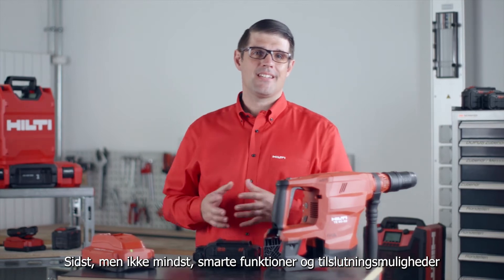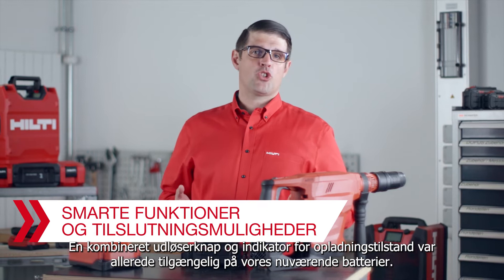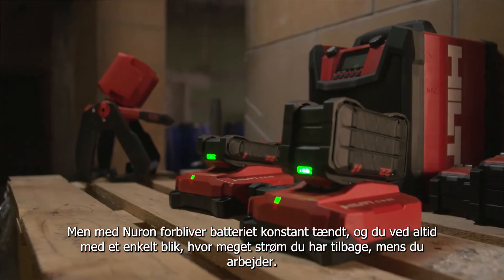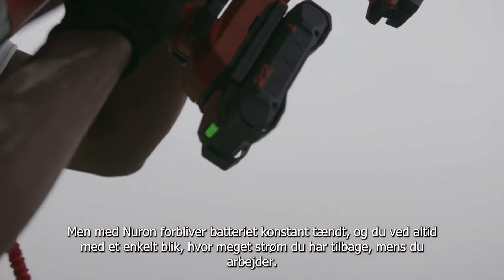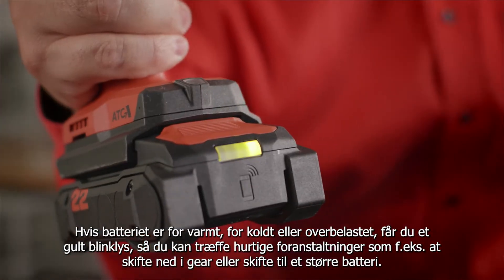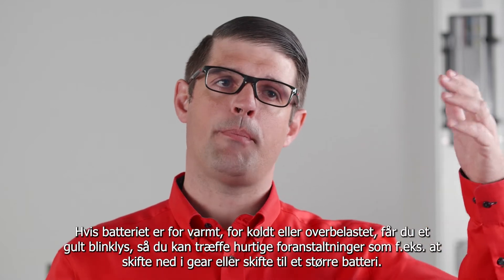Last but by no means least, intelligence and connectivity. A combined release button and state of charge indicator was already available on our current batteries. However, with Neuron, the battery stays lit continuously and you always know at a glance how much power you have left while you are working. If the battery is too hot, too cold, or overloaded, you get a yellow flashing light to help you take quick action like shifting down a gear or up a battery class.